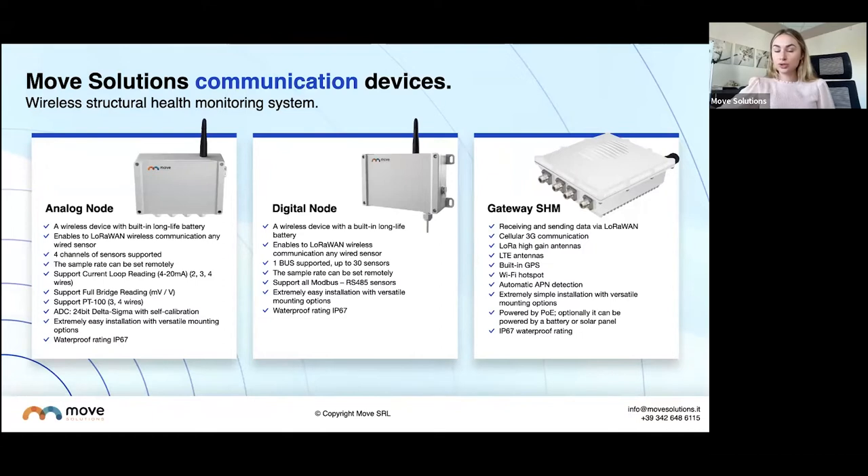We also have analog and digital nodes, which allow you to connect third-party probes into the system. This is really important for preventing failures and understanding what's happening to your structure — not just looking directly at the bridge, but at what's happening around it, whether it's weather, the grounds around the bridge, or other factors. By using the nodes and adding third-party sensors, you can get a full picture of what's going on. The gateway is the communication device that allows all sensors to communicate and send data to our dashboard, where it's processed using algorithms and you're alerted if there's a problem.